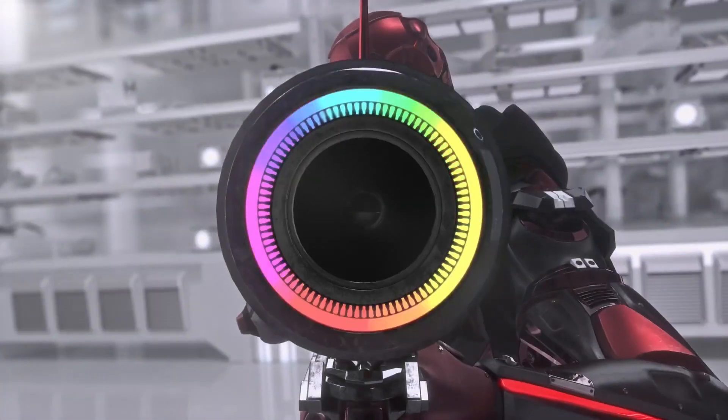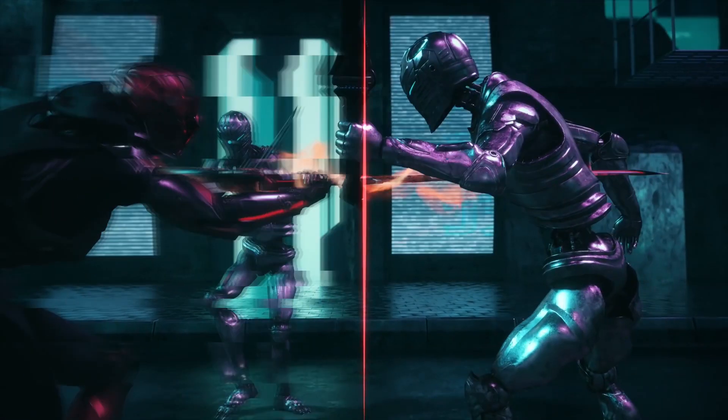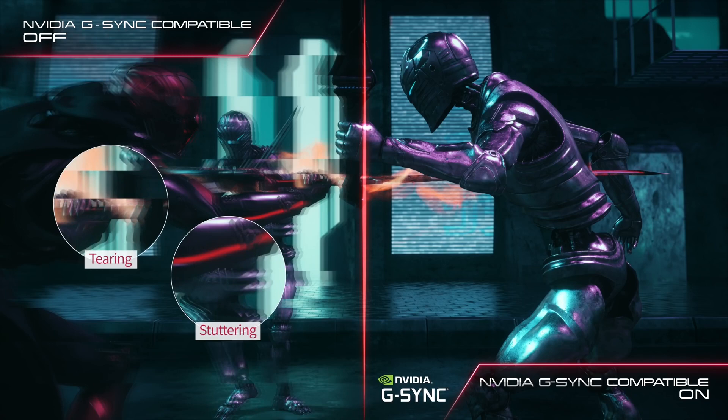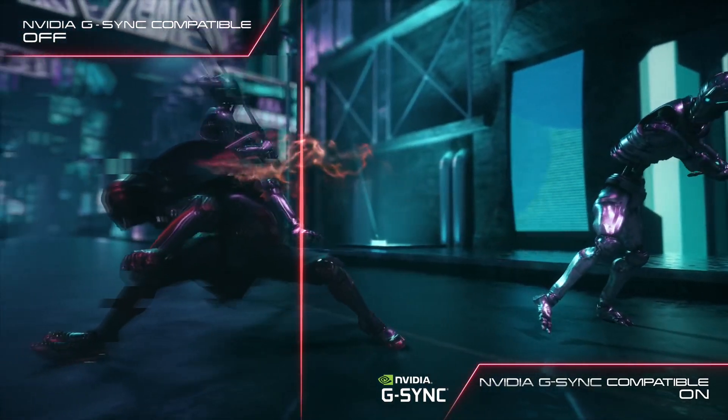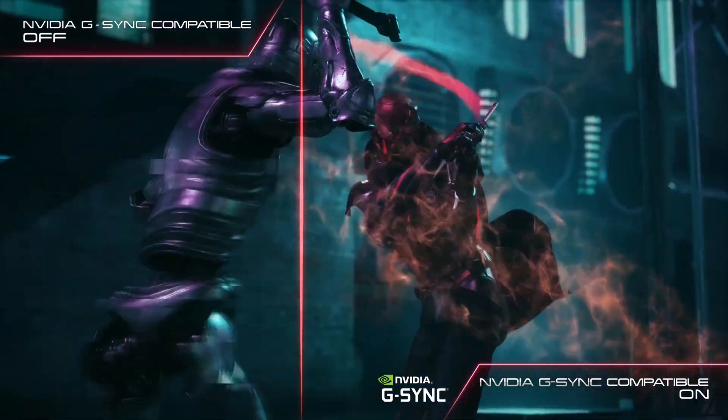Both displays claim to cover 98% of the DCI-P3 color gamut, and they also retain LG's flicker-free technology. The monitors also feature LG's RGB lights on the rear, which can reduce glare when playing in a dimly lit room. The 27-inch GL850 is G-Sync compatible and supports HDR10, while the larger 38-inch GL950G shares those features but can be overclocked up to 75Hz and supports VESA Display HDR400.